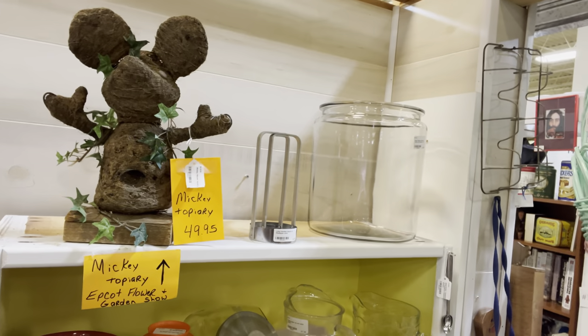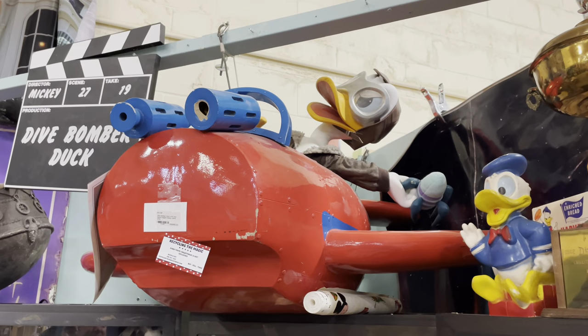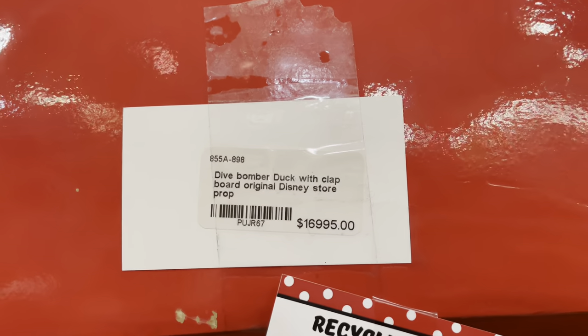This might be one of the most expensive pieces in here — it's from the Disney Store and it's $16,995. I'm sure Sandy would let us take that home.